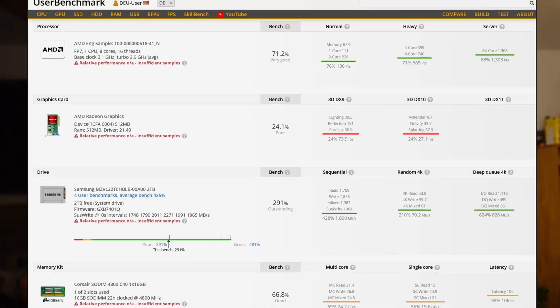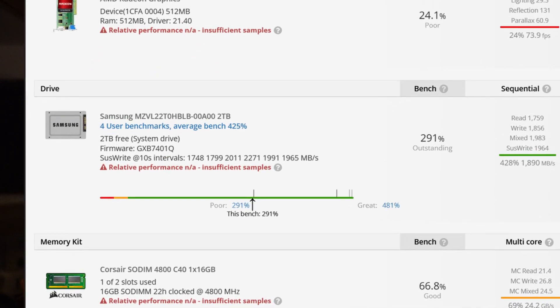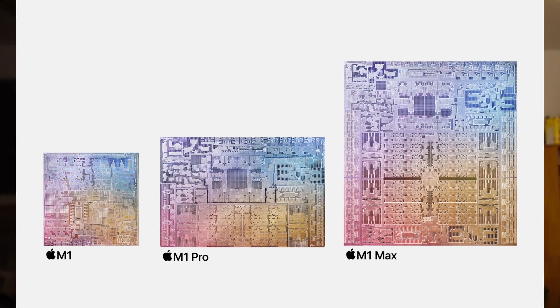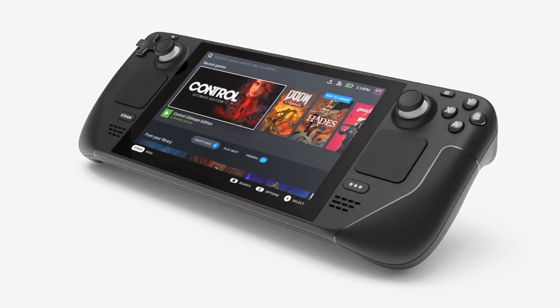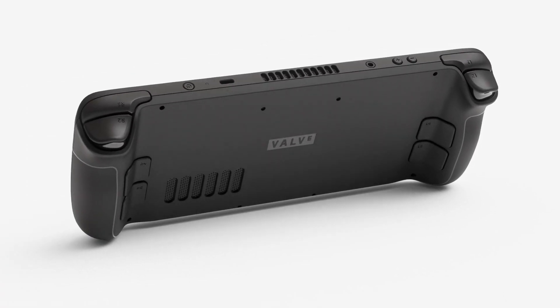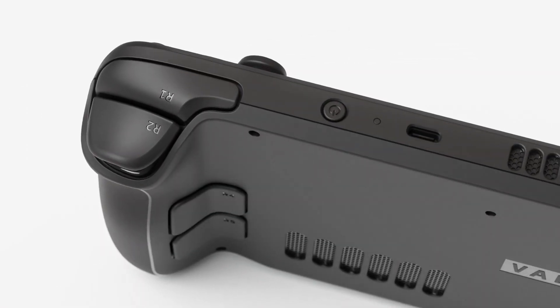Upgrading the GPU IP to RDNA 2 is nice, but where it gets even more exciting is the supported memory. The leaked UserBenchmark entry uses very conservative DDR5-4800, but from earlier leaks we know that Rembrandt will support up to low-power DDR5-6400. This is the same RAM Apple is using for the new M1 Pro and Max SoCs, so it's pretty fast. An interesting comparison is the upcoming Valve Steam Deck, based on the Van Gogh APU, which combines four Zen 2 cores with up to eight RDNA 2 compute units clocked at 1.6 GHz, using low-power DDR5-5500 as its system memory.